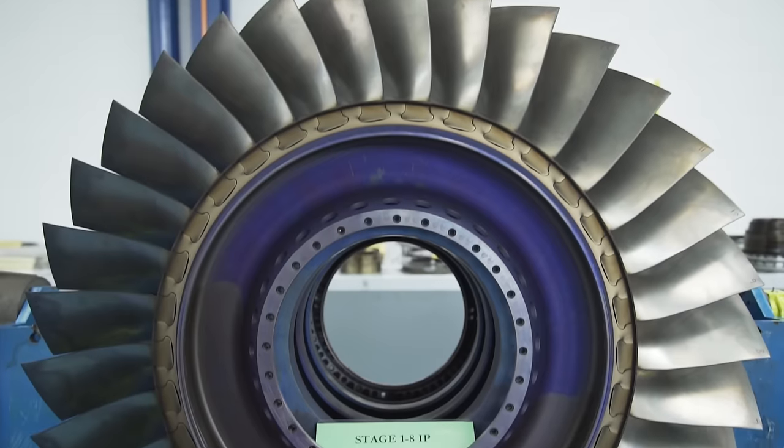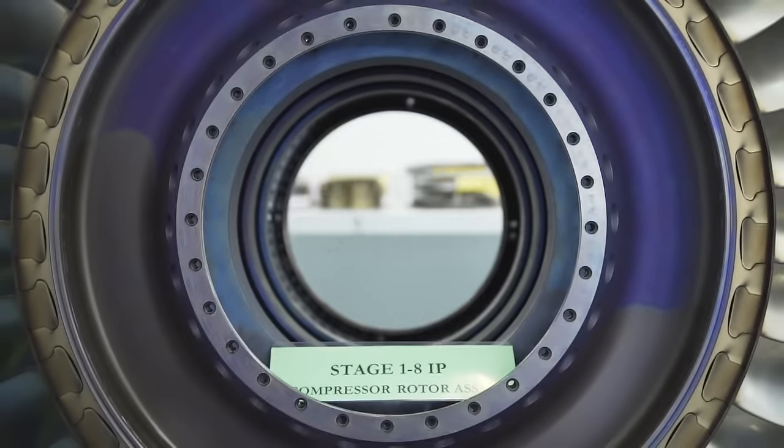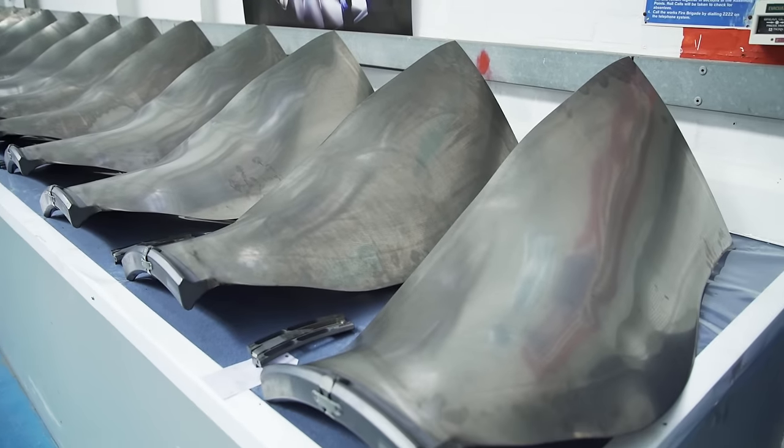I think there are various things that set the Trent 1000 TEN apart from the competition. It's world class reliability — it's beating the competition. Its fuel efficiency we believe will be on par with the competition, if not better. And I think the customer service that our customers see from us as a company is fantastic.